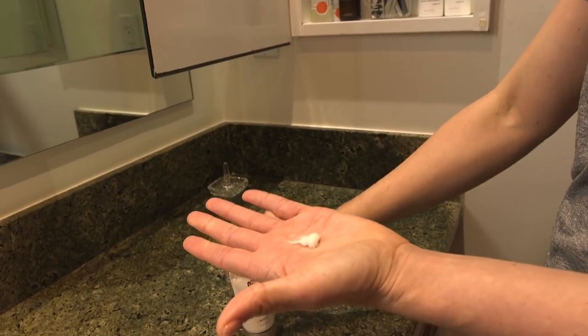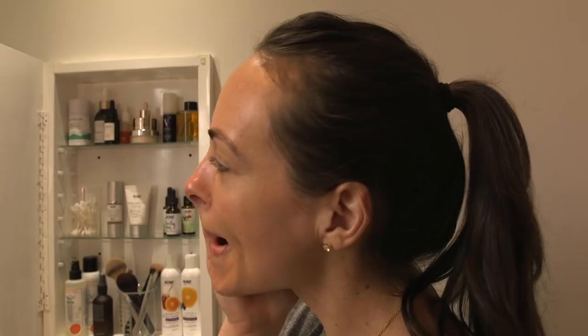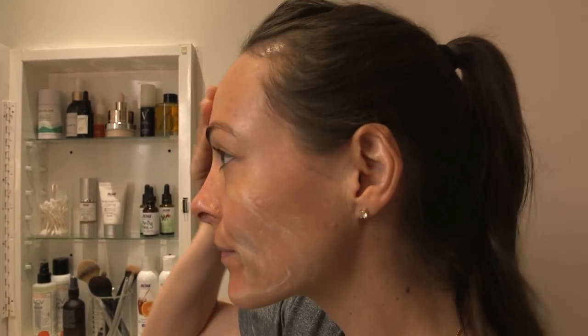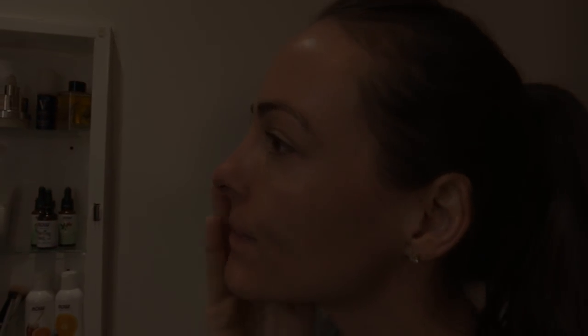As a nutritionist, I know staying healthy isn't just about what you put in your body, but also what you put on your body. Because of that, I keep my skincare routine to simple and natural products, so I'm not only healthy from the inside out, but the outside in too.